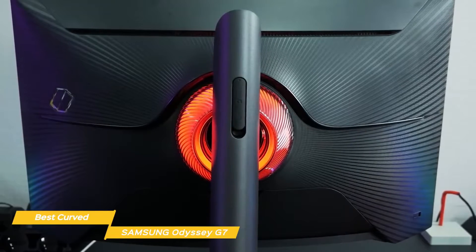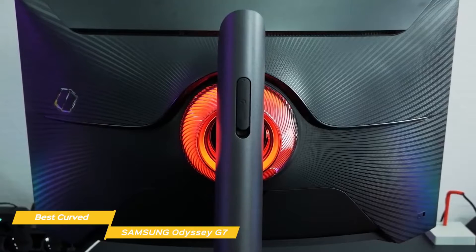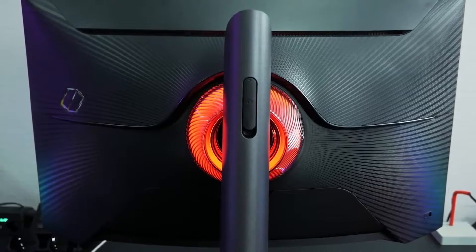If you're looking for the best curved gaming monitor, the Samsung Odyssey G7 is a great choice. In addition to high refresh rate, HDR and FreeSync, the Odyssey G7 offers a more extreme curvature that gives you a greater field of view while gaming.